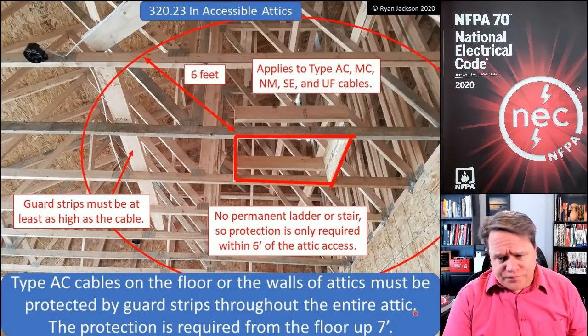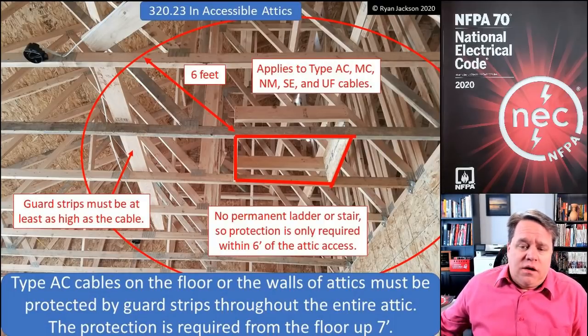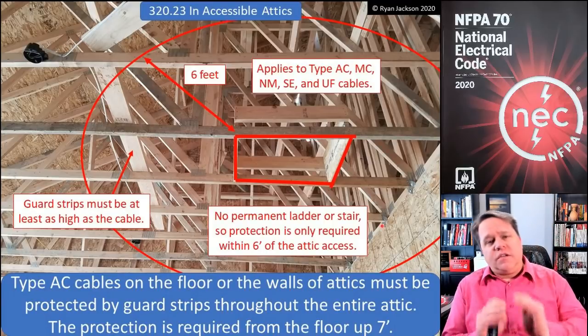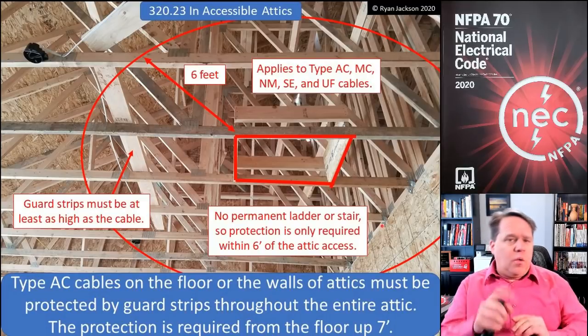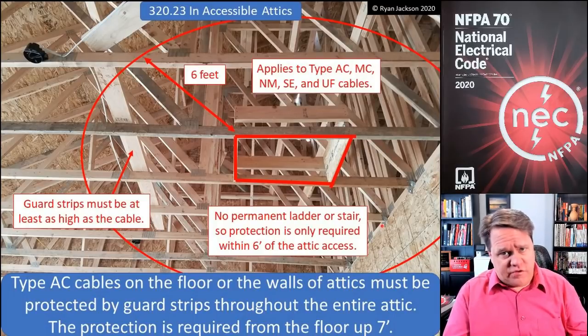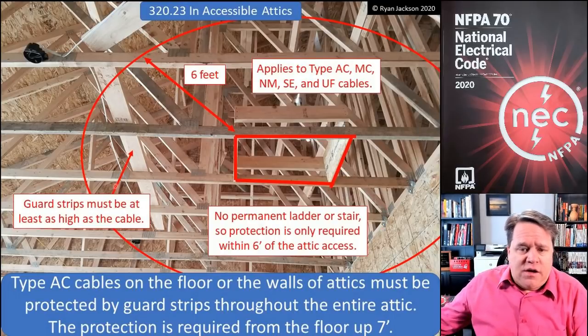If we keep reading, it says it must be protected by guard strips throughout the entire attic, again from the floor up seven feet. However, if there is no permanent ladder or stair, then the protection is only required within six feet of the attic access. The six feet is a horizontal dimension — the horizontal measurement. So when you walk into the attic, for the first six feet you need to be walking on wood, not on cables.